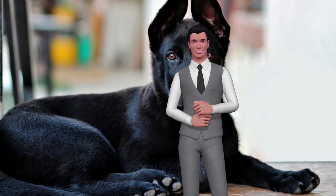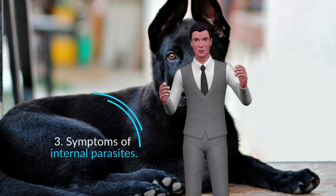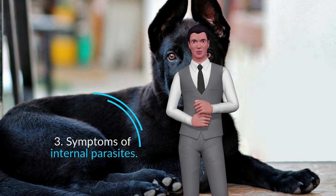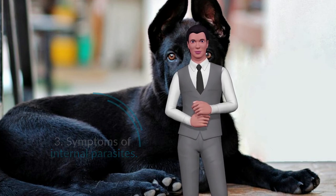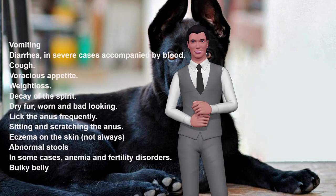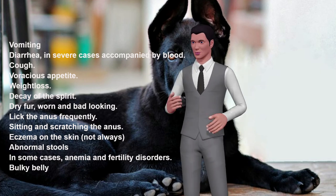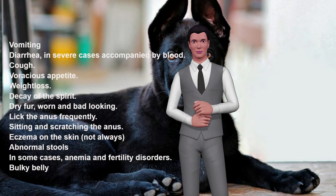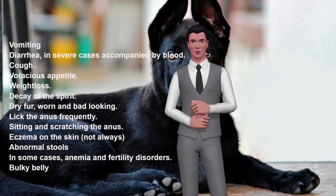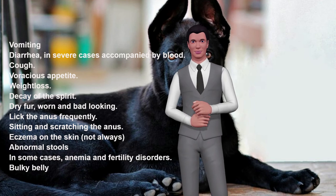Symptoms of Internal Parasites: The most common symptoms of dogs with internal parasites are vomiting, diarrhea (in severe cases accompanied by blood), cough, voracious appetite, weight loss, low energy, dry and dull-looking fur, frequent licking of the anus, sitting and scratching the anus, and eczema on the skin, as well as abnormal stools.